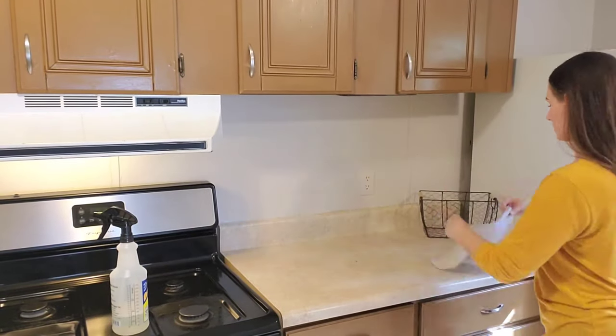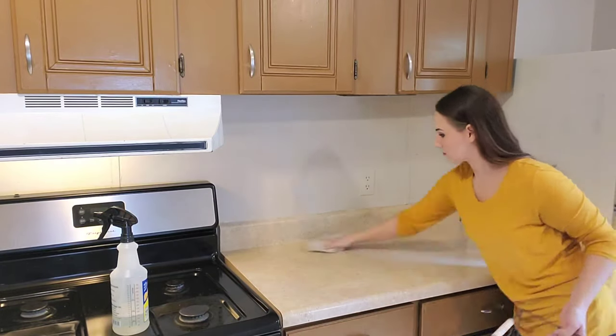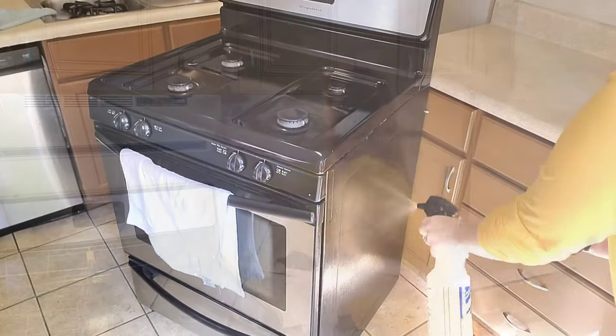On this counter here is where I plan to put our microwave, since we don't have an over-the-stove microwave anymore. I'll put a microwave right here and also make it a coffee bar.